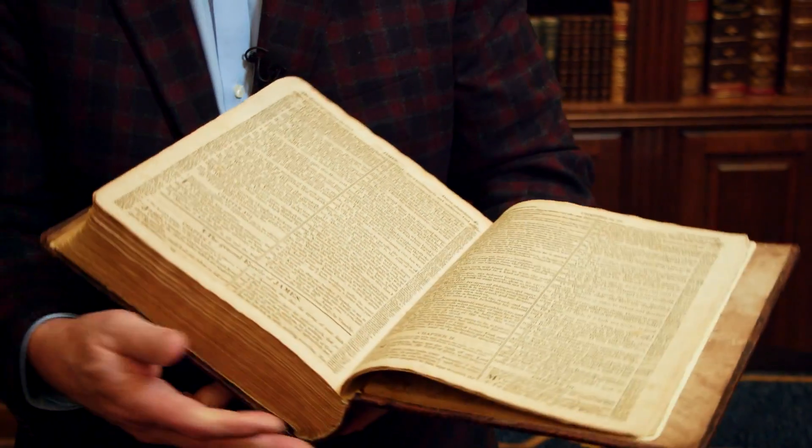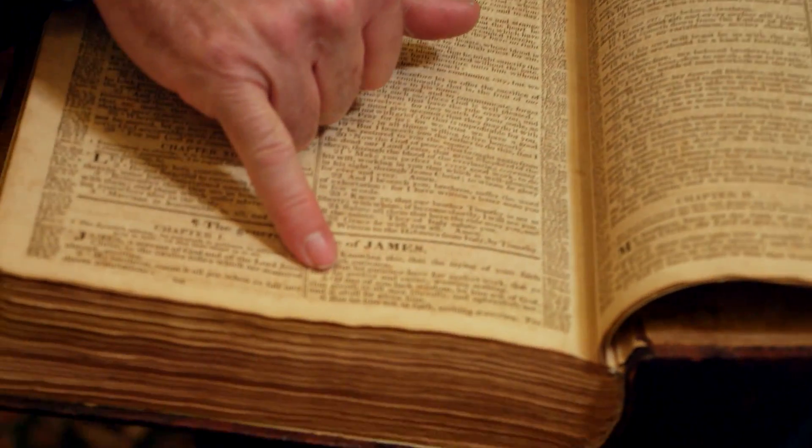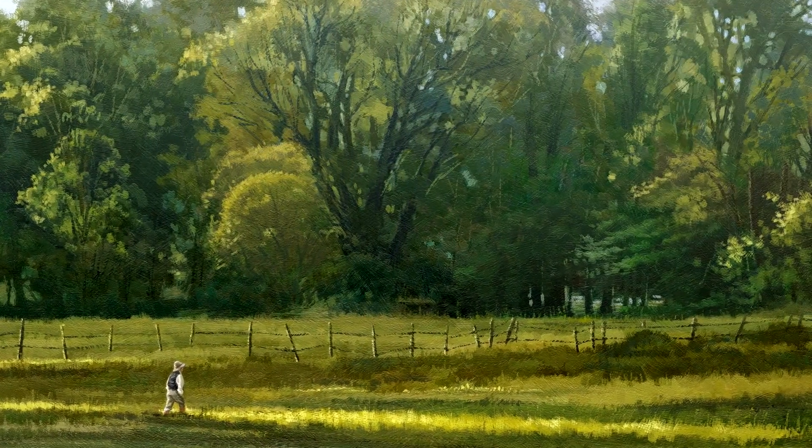And here we can see this is the King James Version of the Bible. Right there, verse 5: 'If any of you lack wisdom, let him ask of God that giveth to all men liberally and upbraideth not, and it shall be given him.' So when Joseph was reading in the book of James, 'if any of you lack wisdom, let him ask of God' — that's why he went into the grove and prayed.